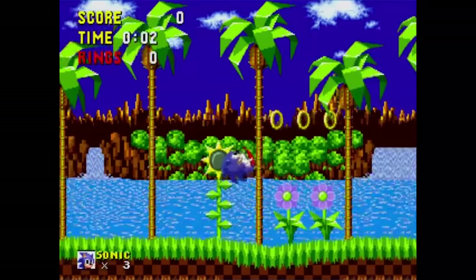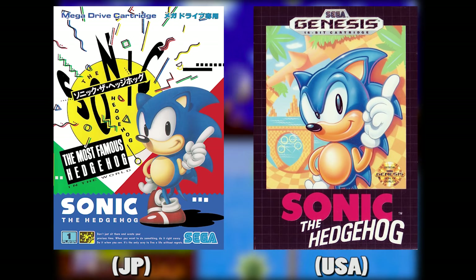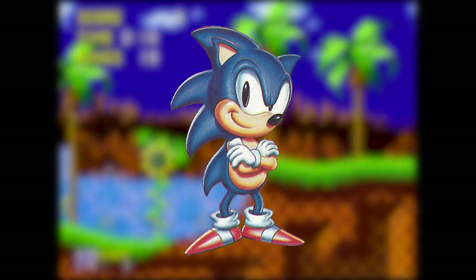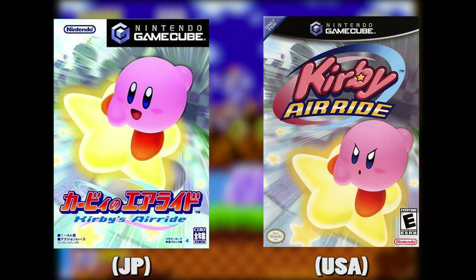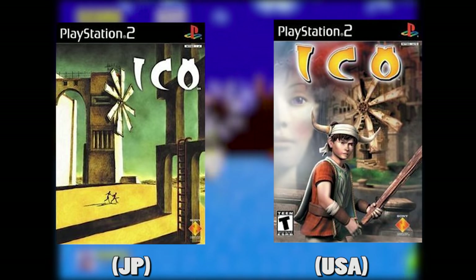A lot of people have wondered over the years: why did Sonic look so weird on the American box art? As a kid it didn't really bother me at all — that's just what Sonic looked like as far as I was concerned. It's a time-honored tradition in American box art to make cute characters look edgier and to just make it worse in general.